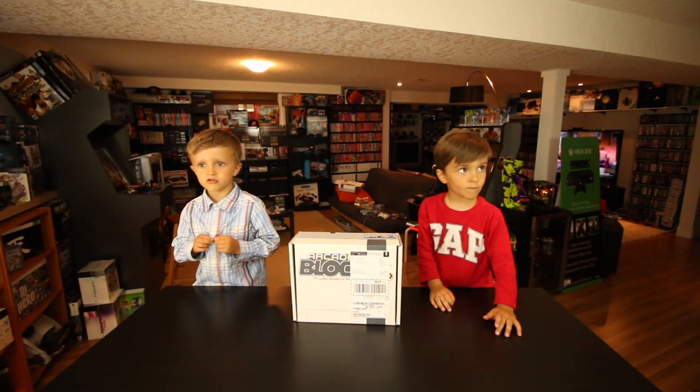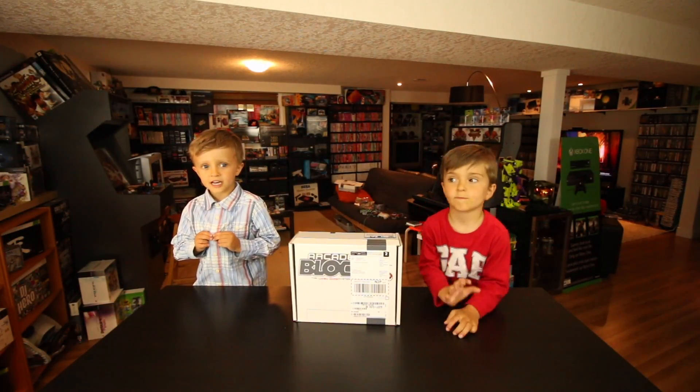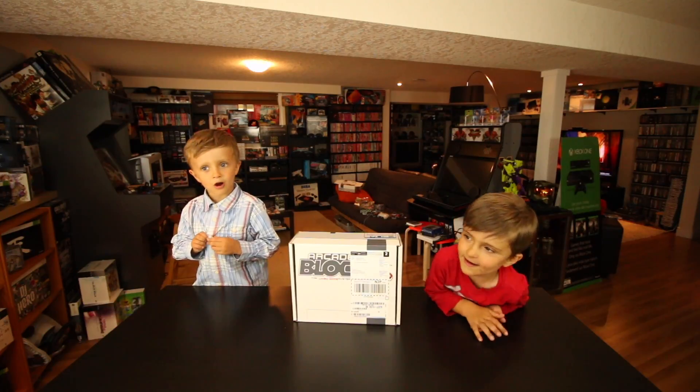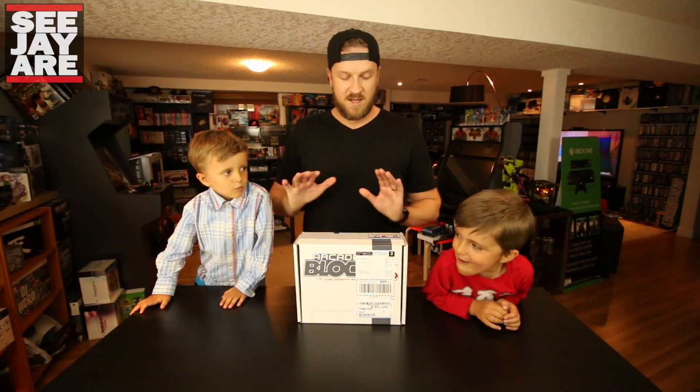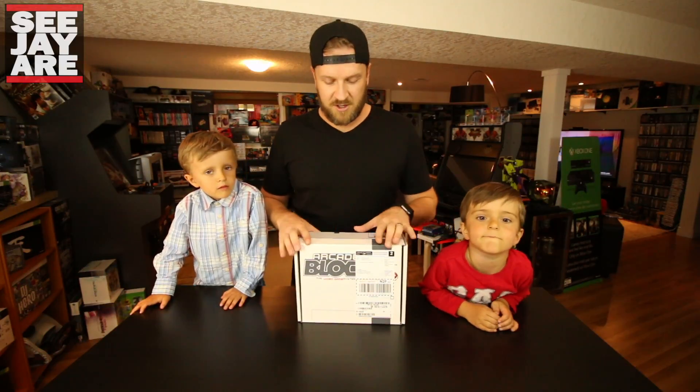Hi everybody, my name is Andrew and this is my brother Teddy, and we're going to open the Arcade Block. Let's open it! Hey, what's going on guys, CJR here today and we're going to open up another Arcade Block.